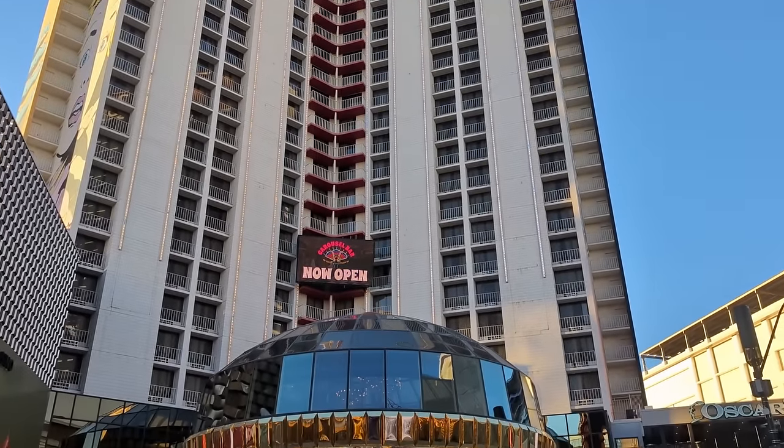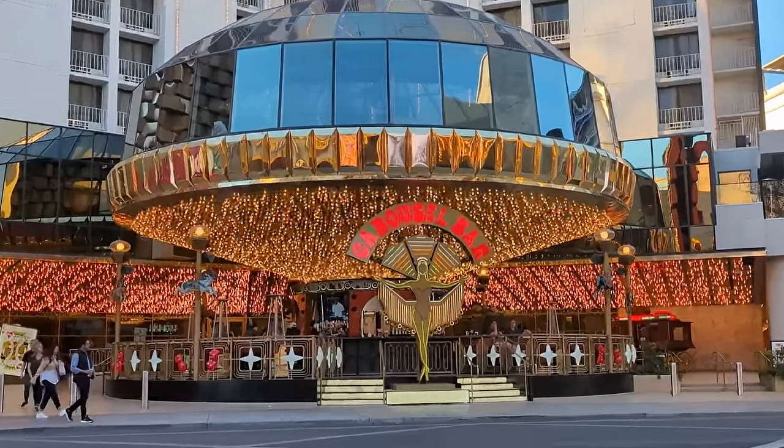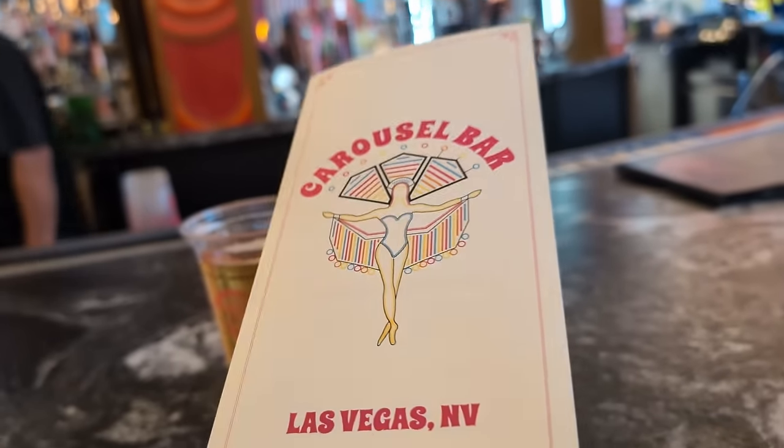We then made our way to downtown Las Vegas, and our first stop was the new Carousel Bar at the Plaza Hotel. We just ordered a couple of beers and enjoyed the atmosphere, but don't miss out on the secret menu — there's a QR code on the back of the menu for it.